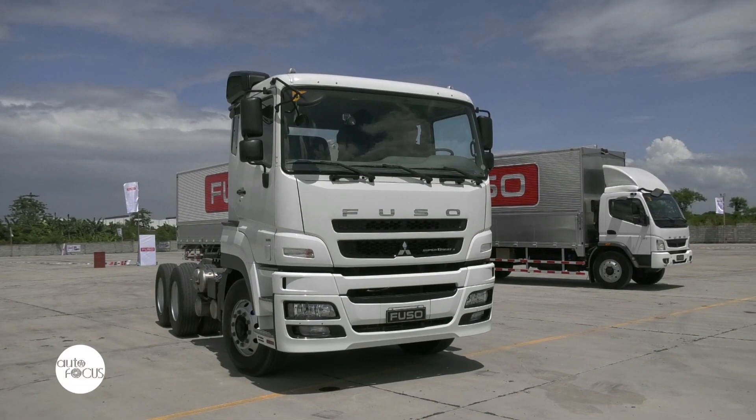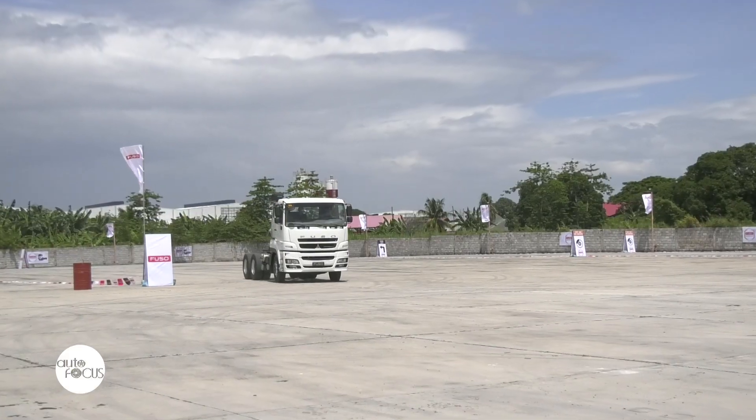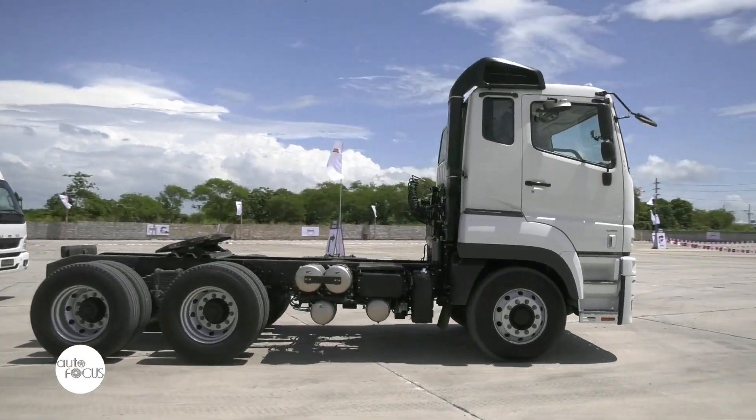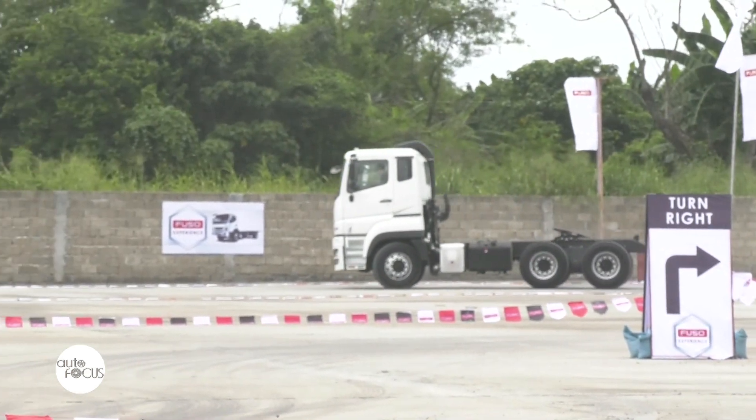The Super Crate is a 10-wheeler truck with a 60-ton maximum GVW, powered by an OM457 12-liter turbocharged direct injection diesel engine. One of its key features is a 12-speed intelligent and innovative mechanical automatic transmission.